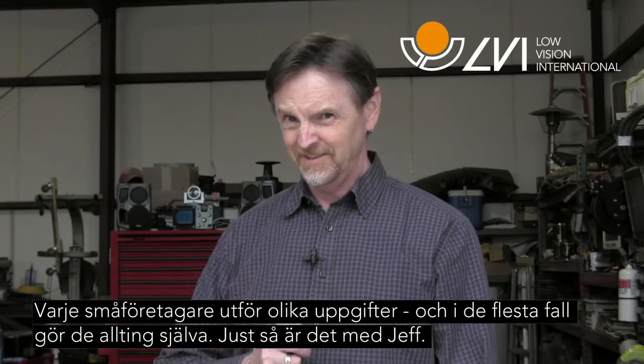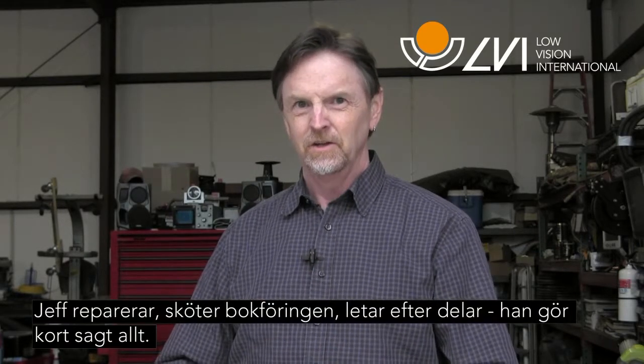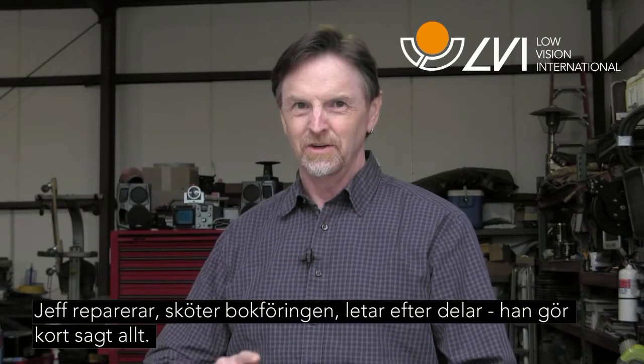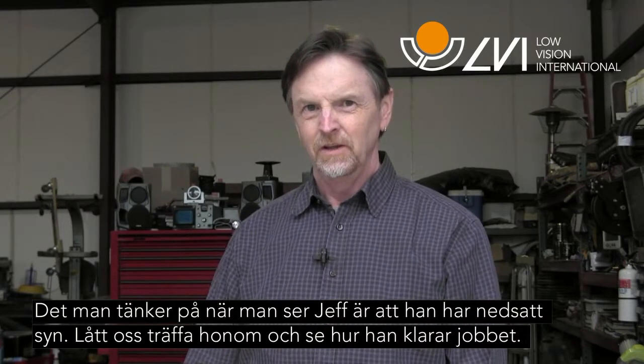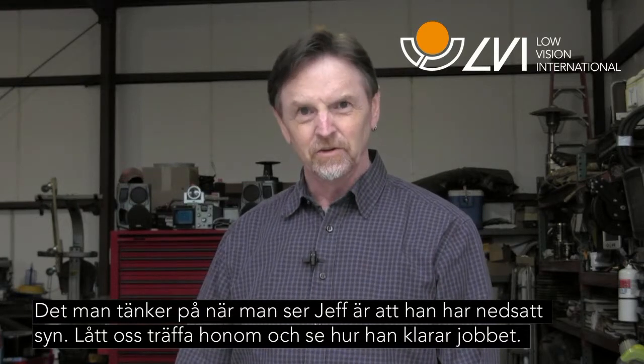And that's exactly the case with Jeff. Jeff is the mechanic, Jeff is the bookkeeper, Jeff does the research, Jeff does it all. What's unique about Jeff is that Jeff is visually impaired. Let's meet Jeff and see how he does it.